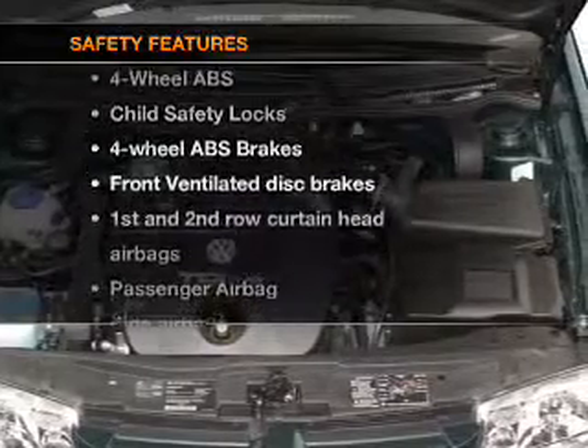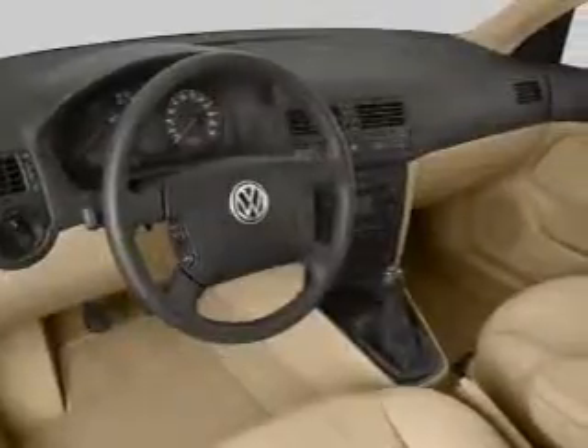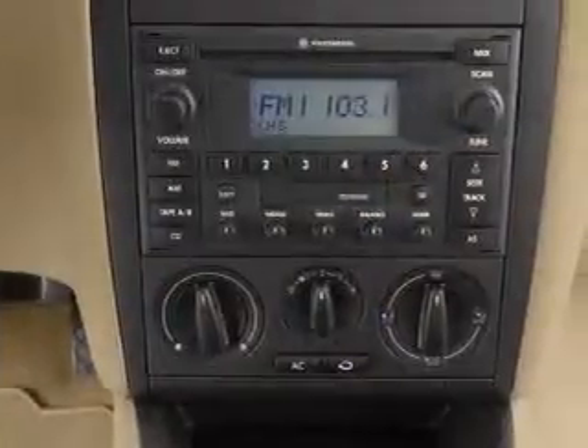For your peace of mind, the following safety equipment is included: front ventilated disc brakes, passenger airbag, side airbag, curtain head airbags, and daytime running lights.